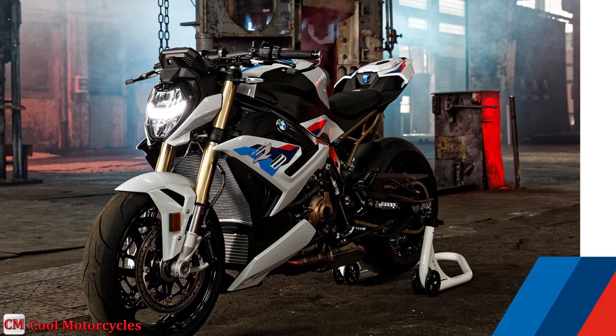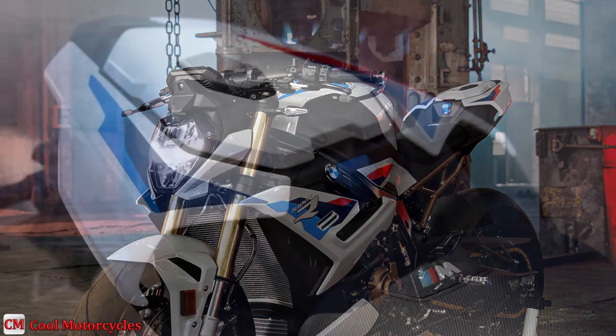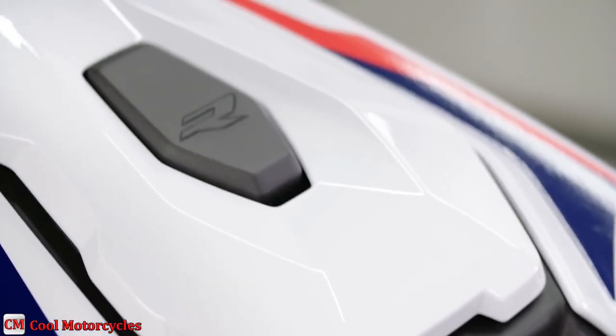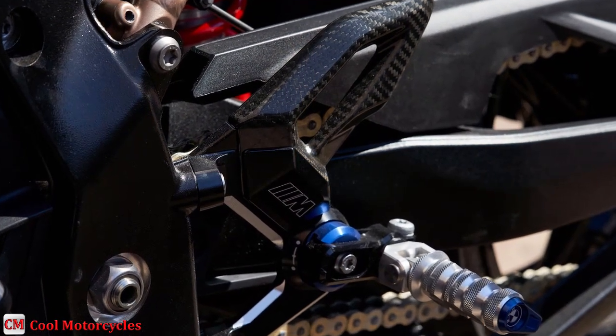The BMW S1000R's ergonomics are aggressive but adjustable, with a dual-adjustable handlebar clamp and three different seat heights: one standard at 32.7 inches, and two optional at 31.9 and 33.5 inches. Passenger accommodations require a purchase of a pillion and peg kit.